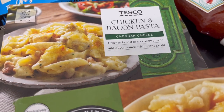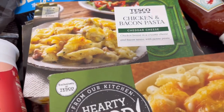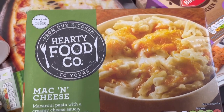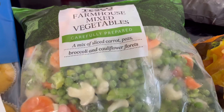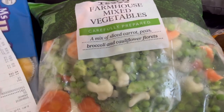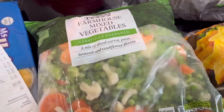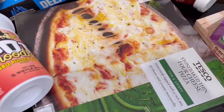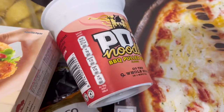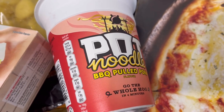Got some chicken and bacon pasta for one pound 60. Some mac and cheese for only 75 pence — really cheap! These microwaveable ones were only one pound 40 and it's a one kg bag. We got this pizza which was one pound 45.